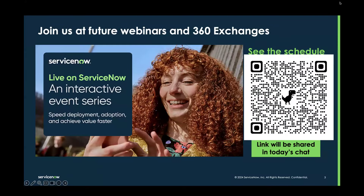If you're interested in joining any of our future webinars that are coming up, please scan this QR code that you see on the screen right now, where you are going to be able to see the schedule. It's all going to be live on the ServiceNow platform.